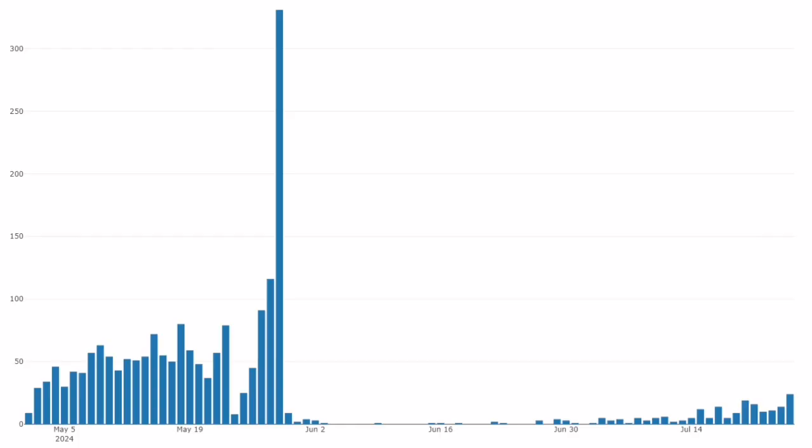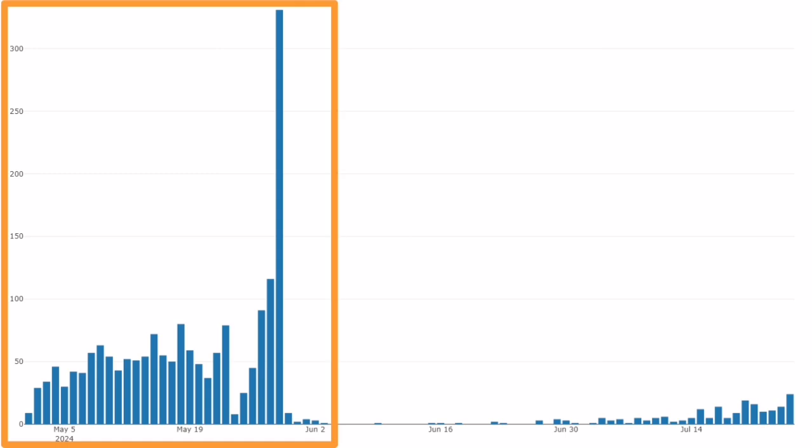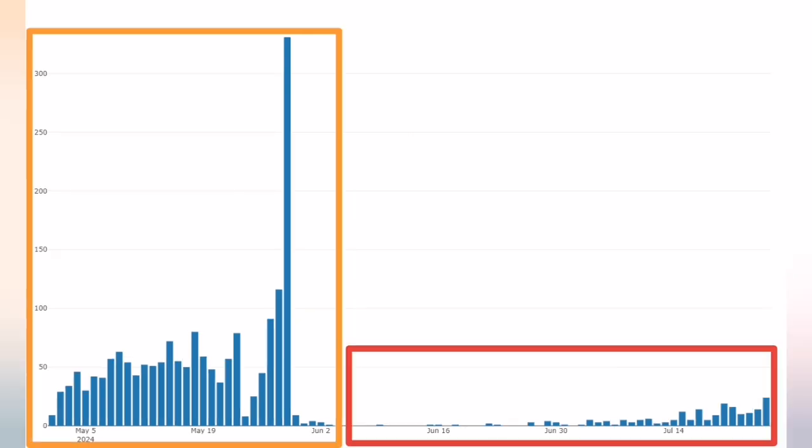Looking at the thermal chart for the May and June eruptions, we see that we had lots of earthquakes — I marked them, these are to the left side of the image. And in the current situation, we have this amount of earthquakes. The shaking, obviously, is not enough.